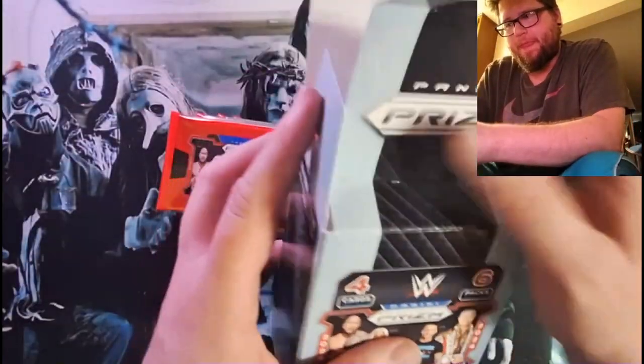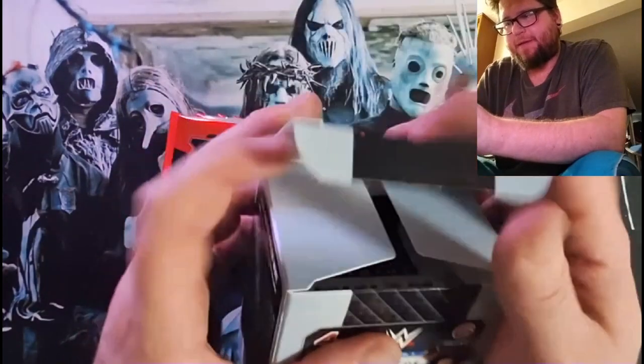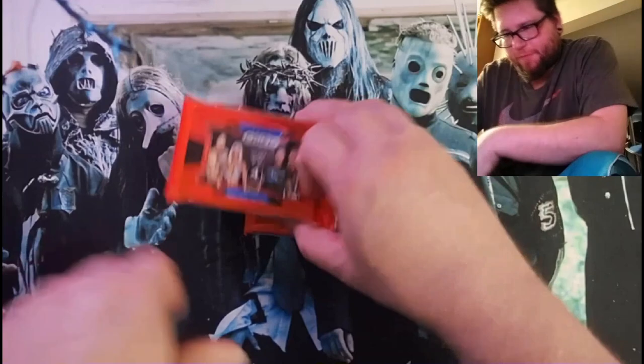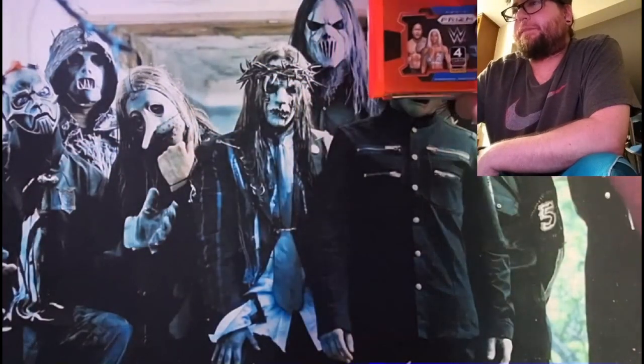I'm assuming the packs look the same. There's only four cards per pack, so it's not the ten, where you're going to get the one of $4.99 in every pack, so it'll be a little different.